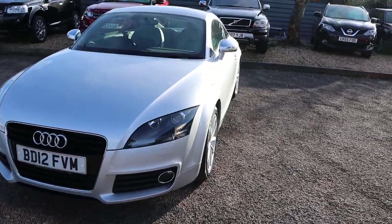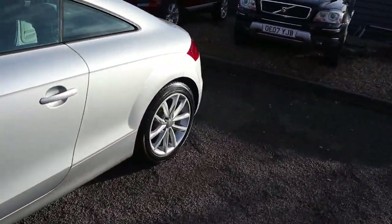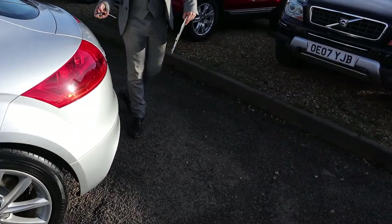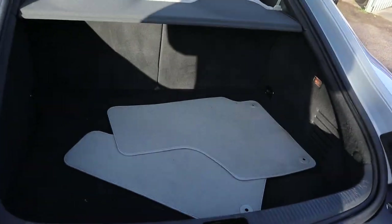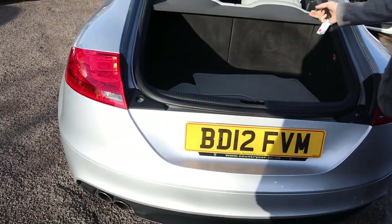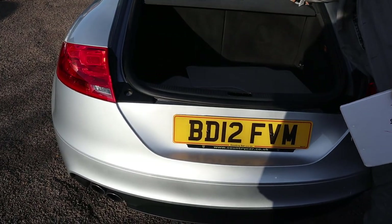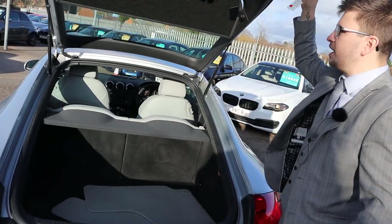Let's head to the back of the car, we'll work our way in. As you would expect, massive amount of boot space. You've got your floor mats ready to be put in. This part's your shelf and these rear seats can be taken out and folded down so you get even more space if needed.